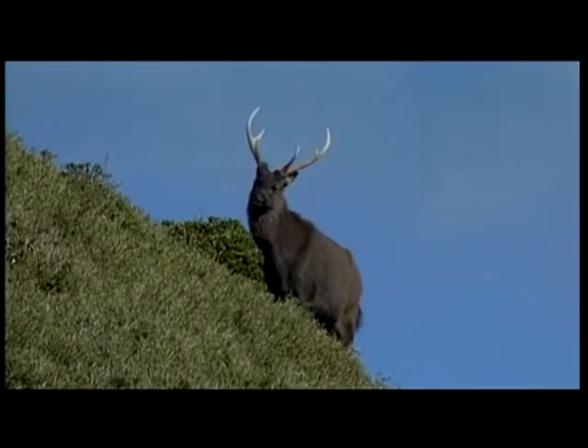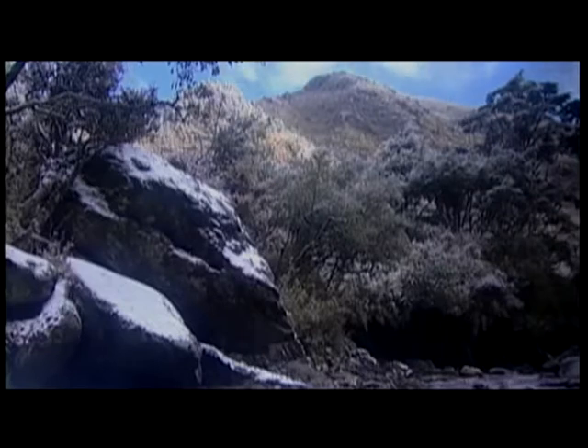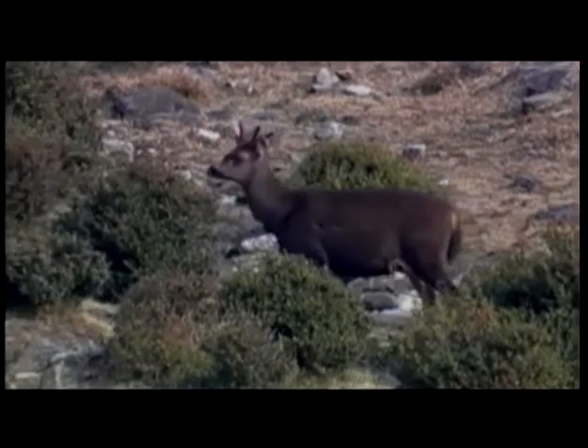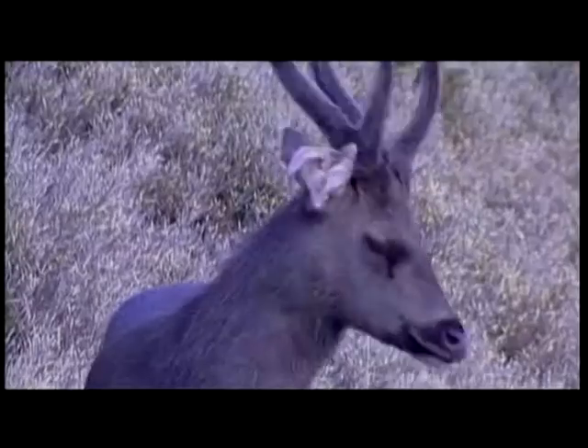The male Sambar's antlers dislodge and fall off once a year. In mid-spring, when the mountain snow has not yet fully melted, the short, furry antlers have already sprouted anew.